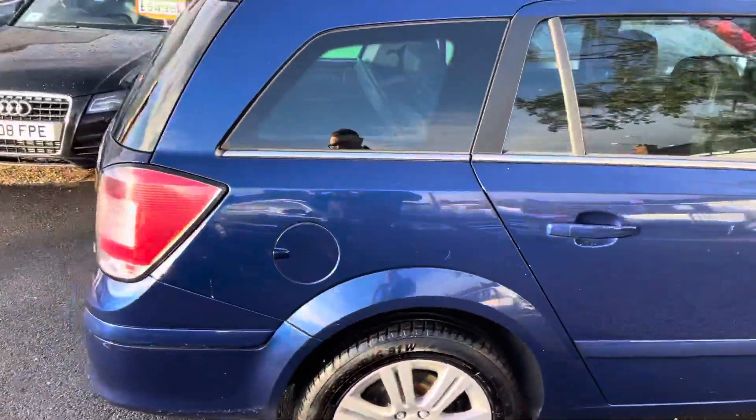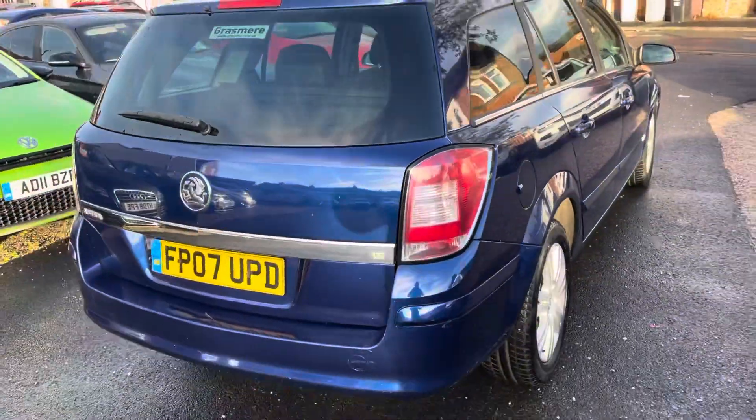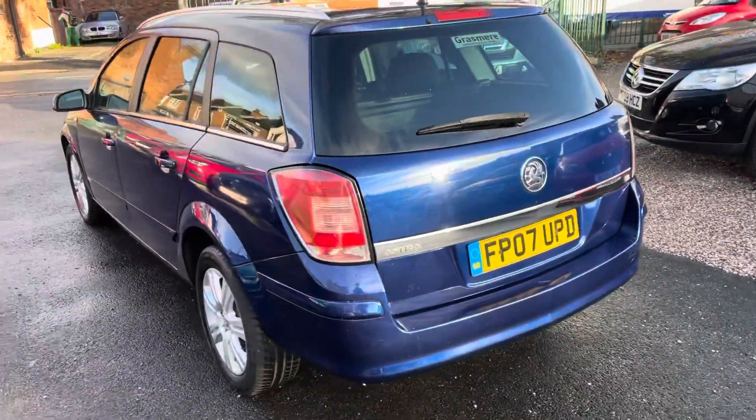I'll show you inside — it's got some good spec on it: rear privacy glass, alloy wheels, auto lights, half leather seats, central locking, electric windows. It drives really well.